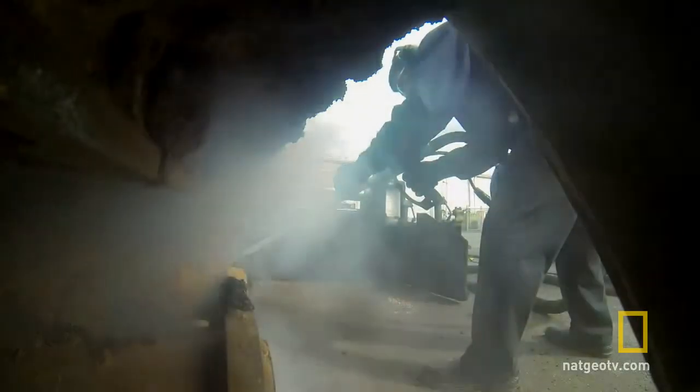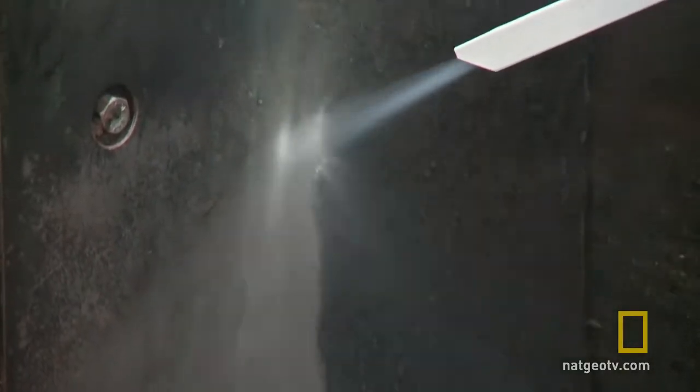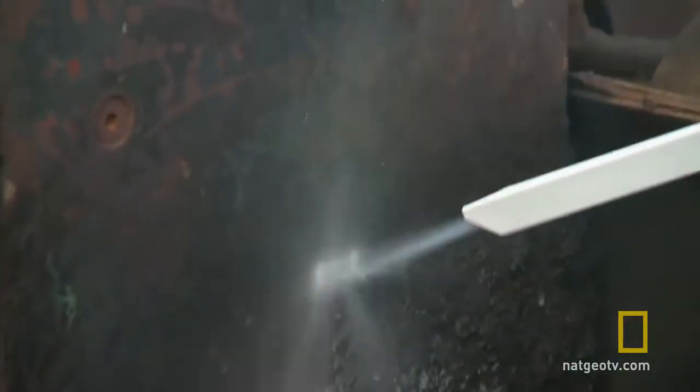Velocity is the key. We can accelerate the particles to anywhere from 600 to 1,200 feet per second. Incredibly, this may be the one thing on Earth that can cut through the toughest grime.